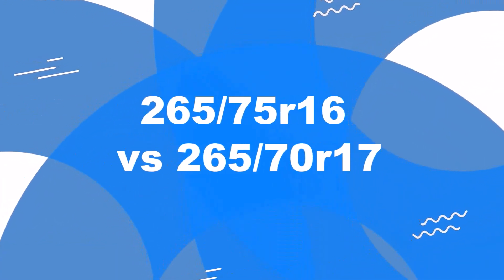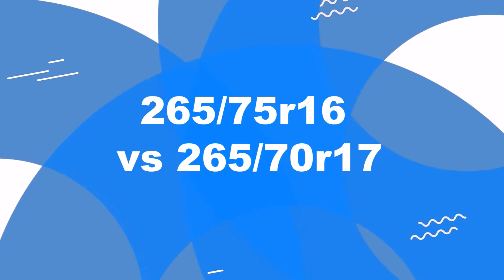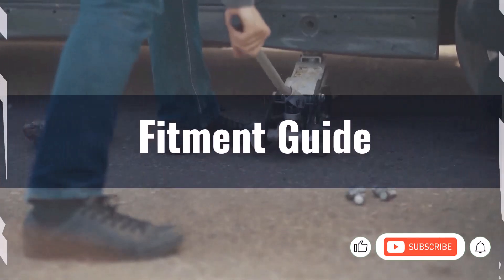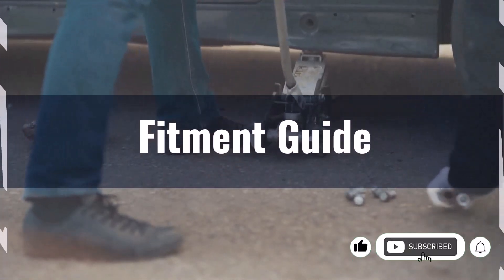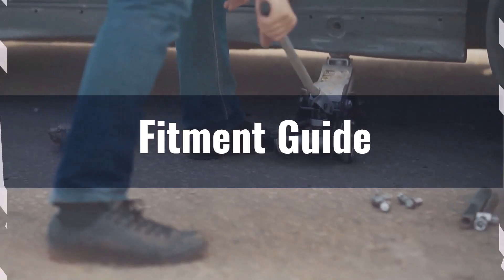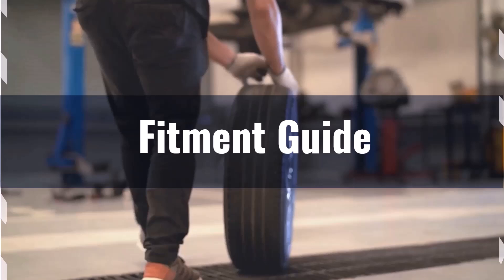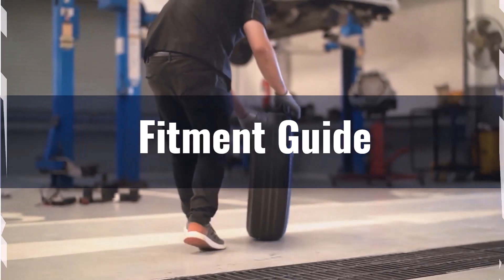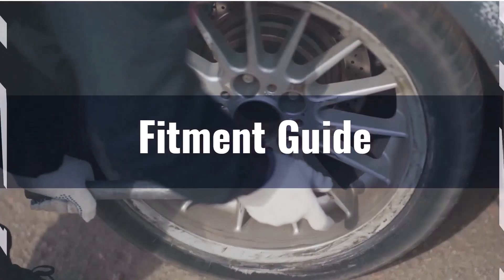Welcome to our comparison video on switching from 265/75R16 to 265/70R17. The diameter difference between these tyre sizes is a mere 0.1%, which is well within the acceptable 3% range. This means that the interchange between 265/75R16 and 265/70R17 is feasible without necessitating major adaptations to your vehicle.